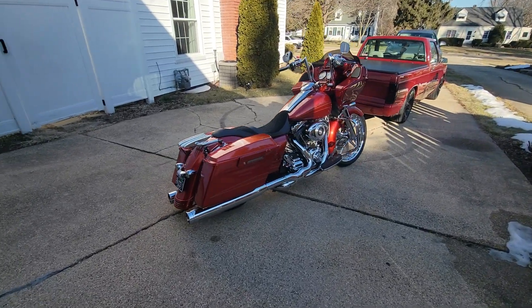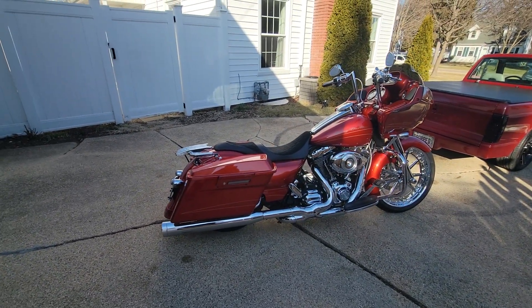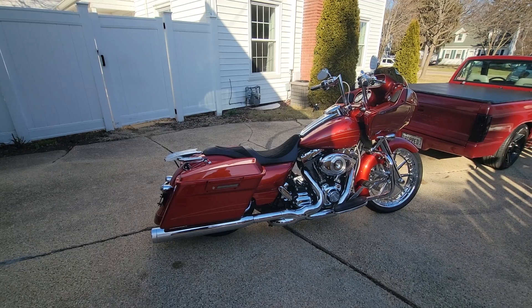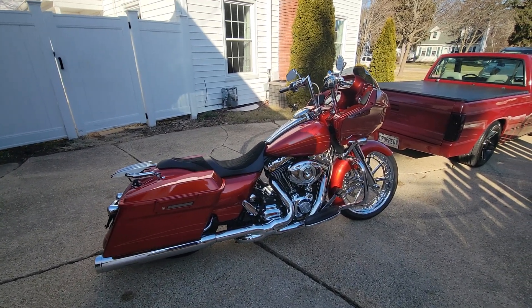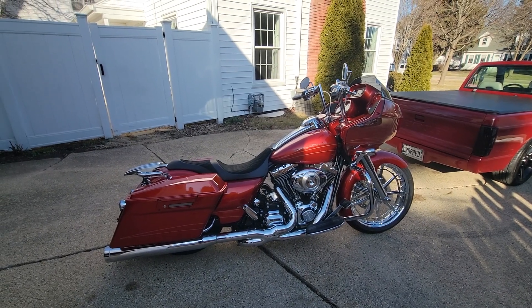All right, guys. First of all, this is my 2013 Harley Davidson Road Glide. And the first thing I'm going to tell you guys I love about this bike is the color.